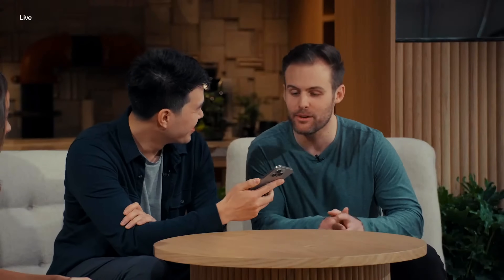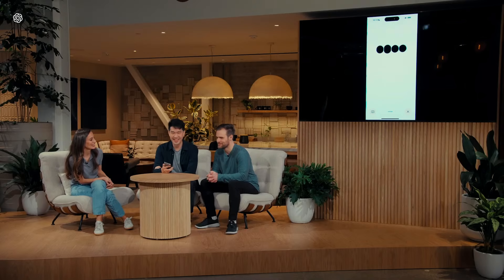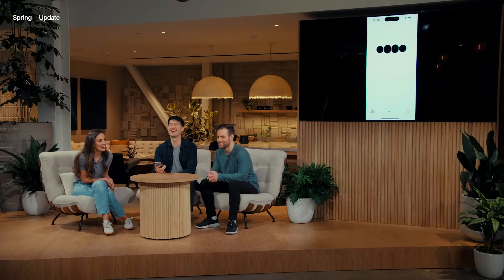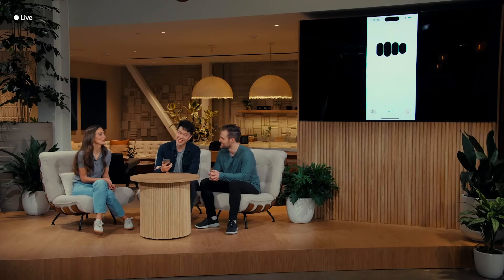You can also ask it to change its tone. In the demo, they asked it to be a little more dramatic when reading a bedtime story, and they also asked it to read it in a robotic voice. They asked for maximal emotion and maximal expressiveness — and then it switched to a dramatic robotic voice. And apparently the robot can sing too — I'll let you be the judge of that.